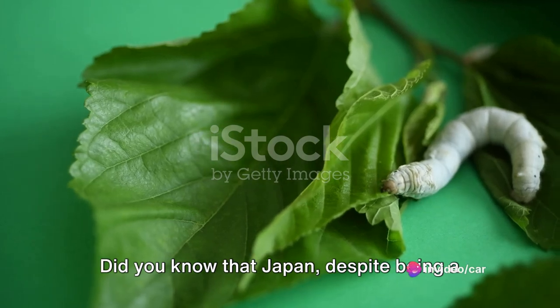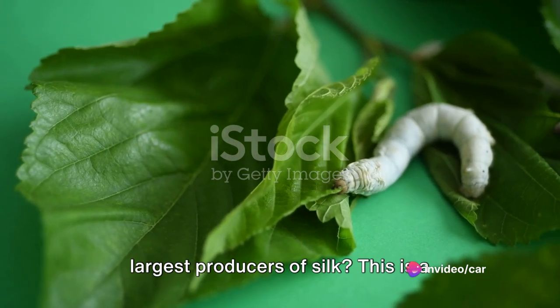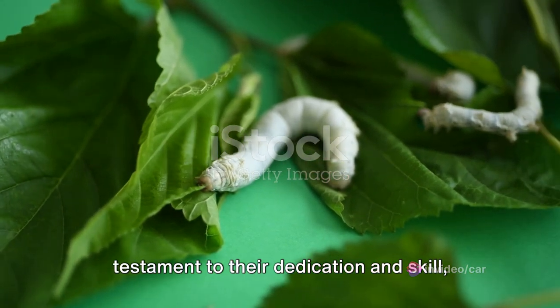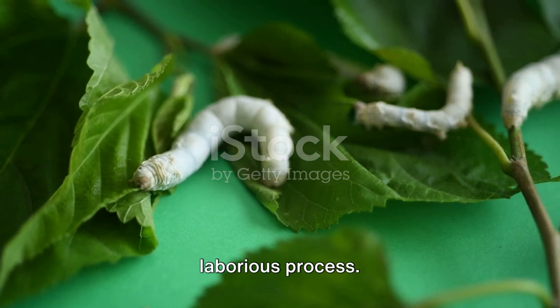Did you know that Japan, despite being a small island nation, is one of the world's largest producers of silk? This is a testament to their dedication and skill, as silk production is an intricate and laborious process.